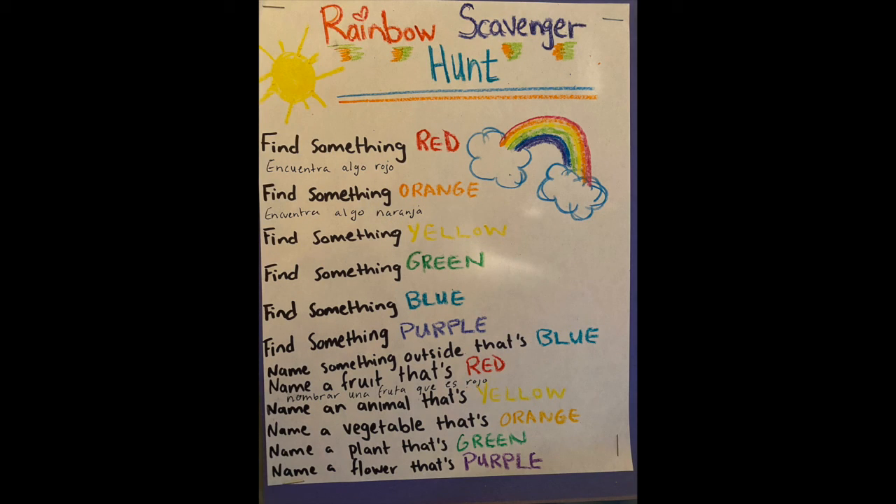I hope you guys enjoy this little activity, this Rainbow Scavenger Hunt. Please send your photos of you guys doing them to our Facebook page. We would love to see you guys interact with your families during this time. If you guys have anything you need, please don't hesitate to reach out. We are here for you. We love you, and I will see you guys next time. Take care, guys. Bye!